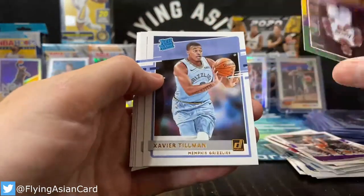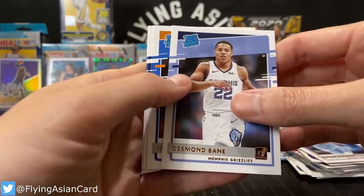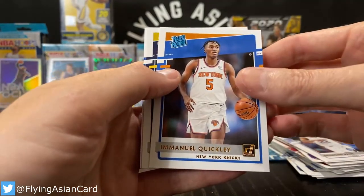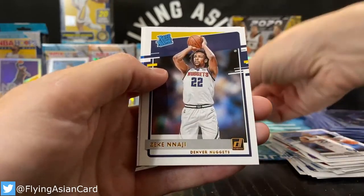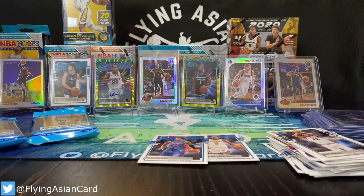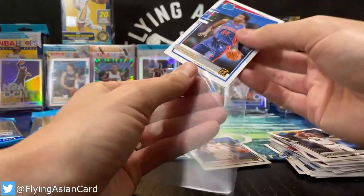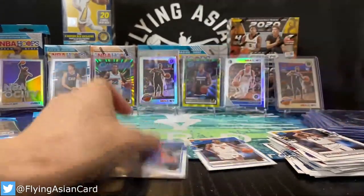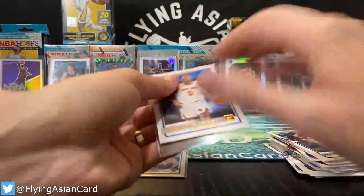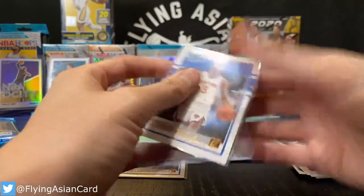Dwight Howard — not as buff as Alex Caruso, but yeah, whatever, nice card. Xavier Tillman, Desmond Bain — it has been a Desmond Bain type of night. Another Quickly for Coach, Najee Sidipe. We will top load both of those guys because they're some of the top rookies in the league and secondly they're going to some of our favorite people in the Hobby Fam.